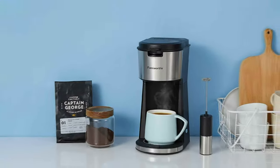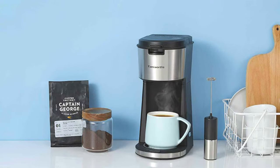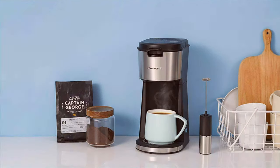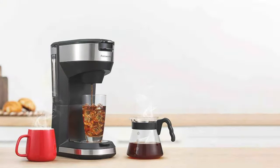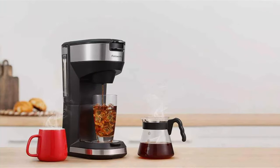The standout feature of this model is its versatility. Not only does it make excellent iced coffee, but it's also capable of brewing hot coffee, giving you the best of both worlds. Its compact size, ease of cleaning, and adaptable brewing options make it a fantastic choice for those who enjoy their coffee cold.